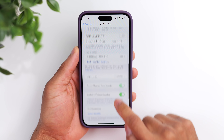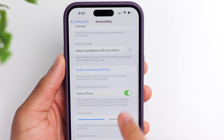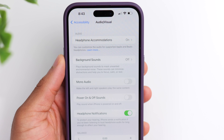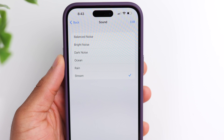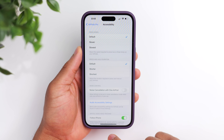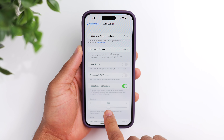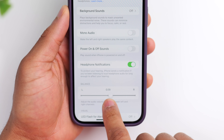Another option you may not be aware of is the option to listen to background sounds. If you go back to your settings, go to Accessibility, Audio Accessibility Settings, and then Background Sounds, you'll see six different sounds you can listen to to either block out noise or simply relax. So if you enjoy occasional white noise, you might find this feature useful. Another option you'll find under Audio Accessibility is the left-to-right balance, which allows you to adjust the balance of sound between your AirPods — useful if you happen to hear better in one ear versus the other.